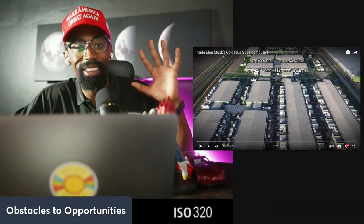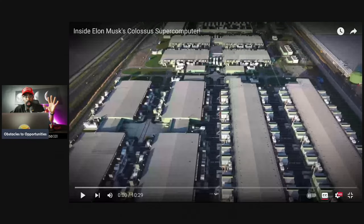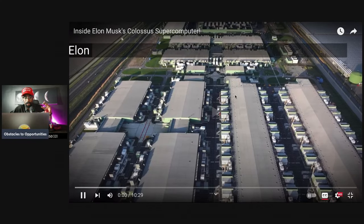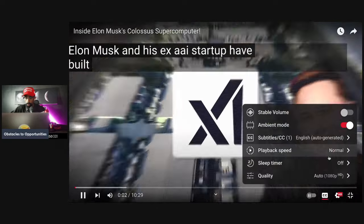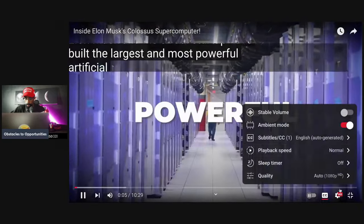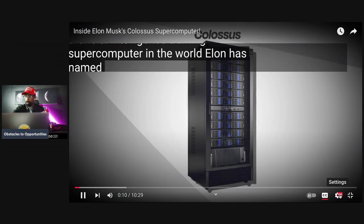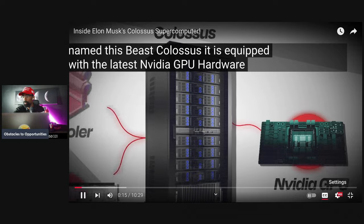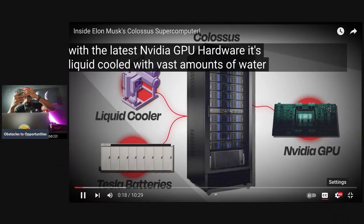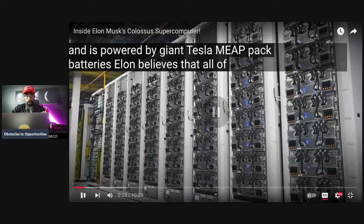Elon Musk and his xAI startup have built the largest and most powerful artificial intelligence training supercomputer in the world. Elon has named this beast Colossus. It is equipped with the latest NVIDIA GPU hardware, is liquid-cooled with vast amounts of water, and is powered by giant Tesla Megapack batteries.